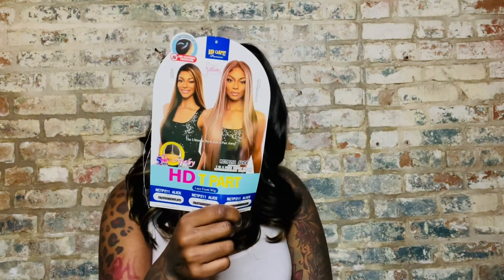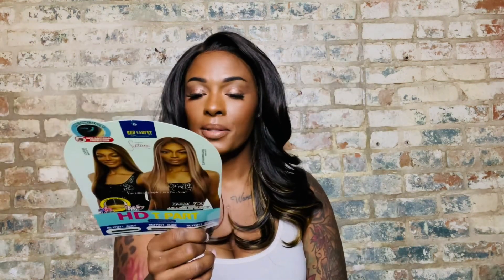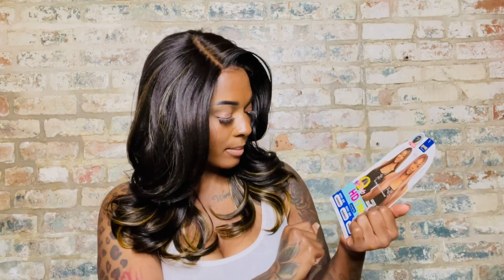Miss Alice comes with a five-inch deep part, ear to ear lace — it's a T-part wig with baby hairs. She comes in burgundy, P27, 30, and the Strawberry Latte color that I got.